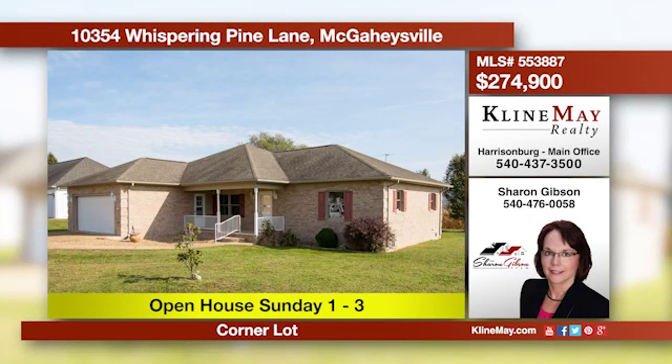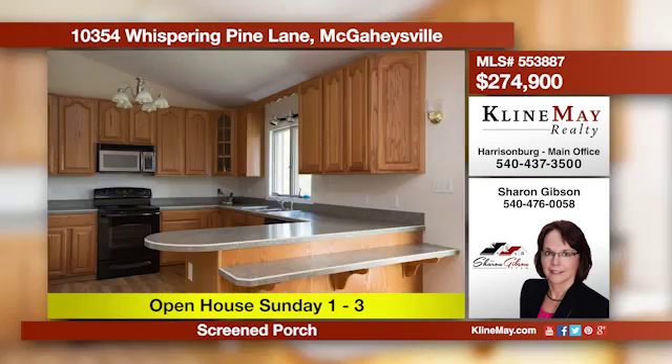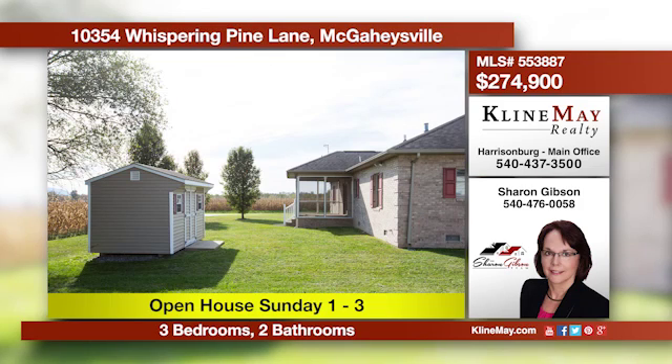The view of the Blue Ridge Mountains and Massanutton Peak will greet you upon arrival. This three-bedroom, two-bath, one-owner home is situated on a corner lot. There's a double-sided gas fireplace and a screened porch in this move-in-ready home. Call Sharon to schedule a private showing today.